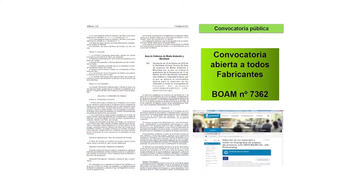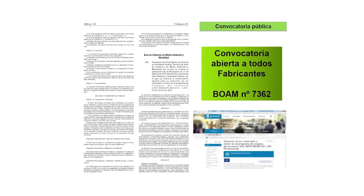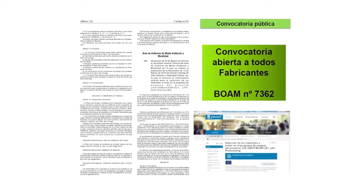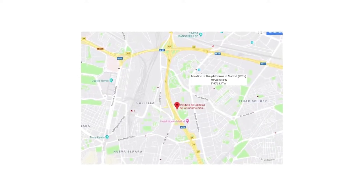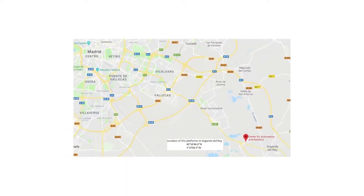Madrid's Council organised a public tender for manufacturers wishing to furnish their products for the platforms. A total of ten combinations of materials were selected, including emulsions, slurries and pavers, and two platforms were built on Serrano Galvace Street in Madrid and at Arganda del Rey on the outskirts.